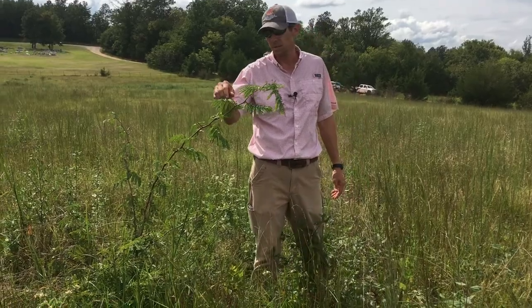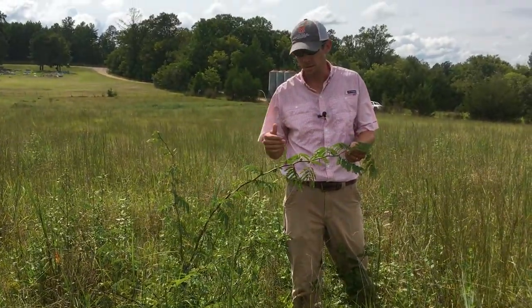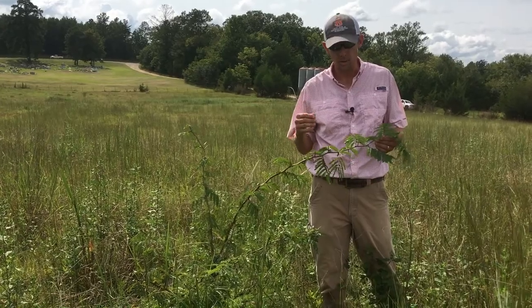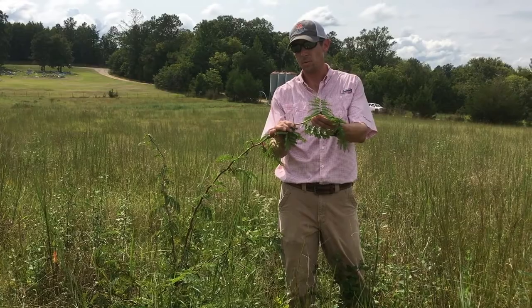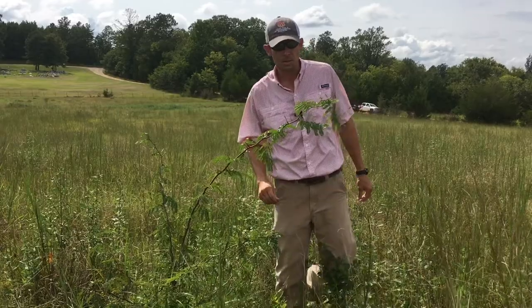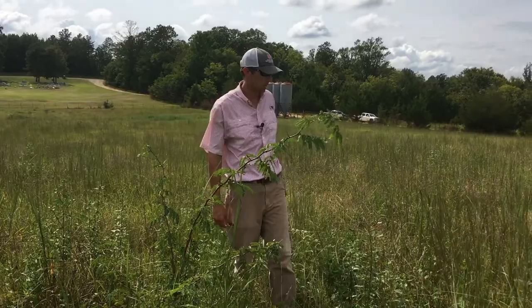Number one is honey locust. Believe it or not, this is a legume plant, so it makes its own nitrogen. It's problematic though because it's a woody brush species that gets really hardy and hard to control pretty quick. It's got some pretty mean thorns that'll puncture a tractor tire pretty quick, so you don't want this in your productive pasture, especially where you're driving across in any vehicle. It can take out desirable forages as well.